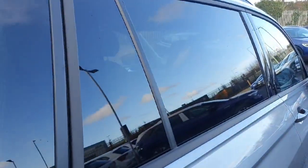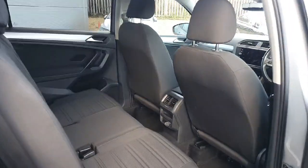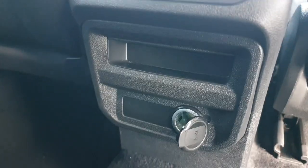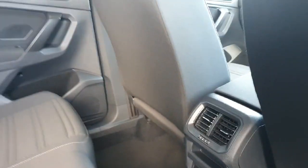Moving to the rear, we can see we have rear privacy glass. Opening up the back door, you can see we have plenty of space for anybody who needs to fit in the back, as well as a couple of features down here with your air vents and your 12-volt charger to keep your devices charged on the way.